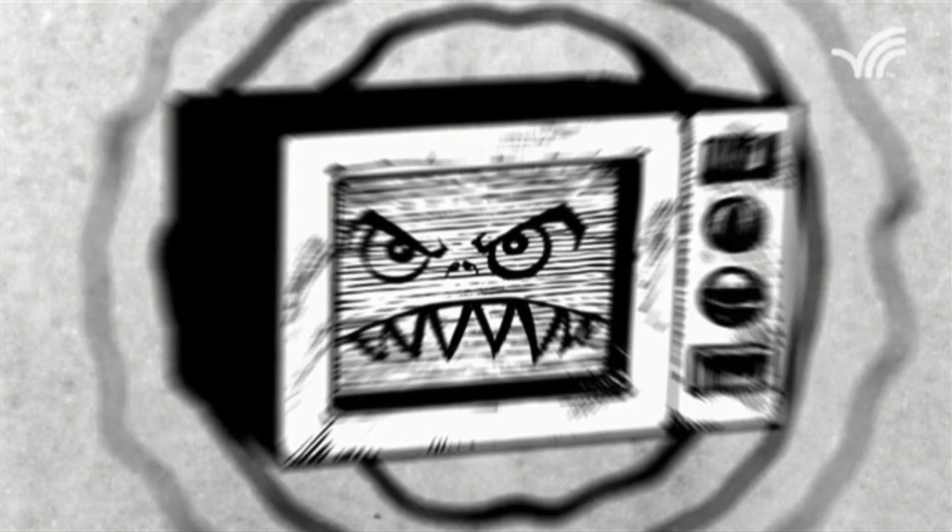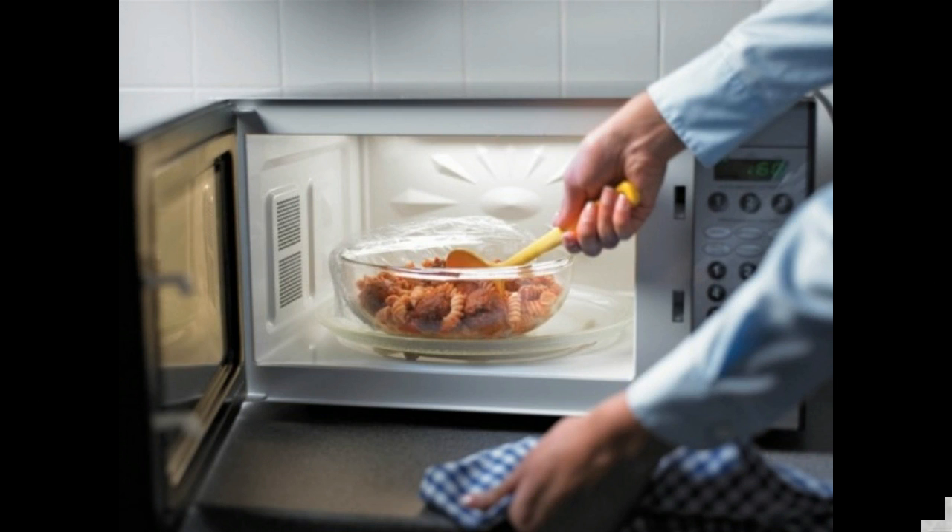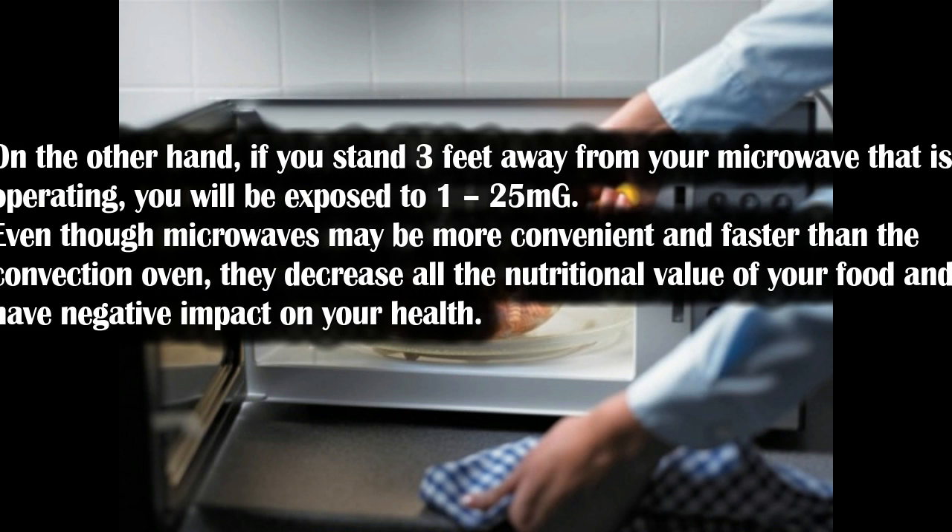You are still exposed to dangerous levels of electromagnetic fields even if your microwave oven is ideally sealed. EMF can actually enter into human bodies and lead to serious health issues. The EPA recommends limited exposure of 2.5 mg. If you stand 4 inches from an operating microwave, you will be exposed to 100–500 mg, whereas standing 3 feet away reduces exposure to just 1–25 mg.